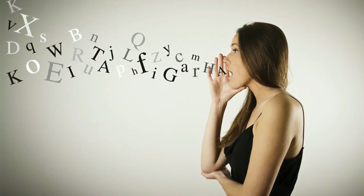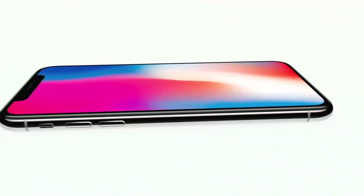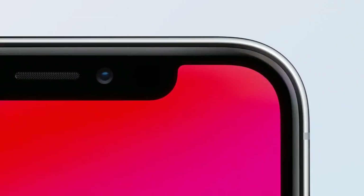Hey guys, this is the time to talk about the Galaxy S9. As you know, iPhone X shortage can last up to March, so Samsung is looking forward to cash in on this great opportunity.